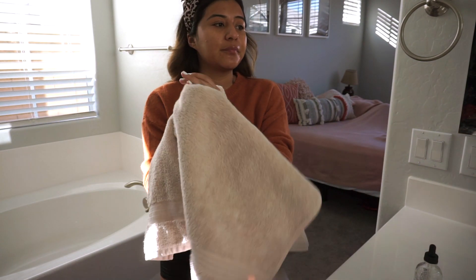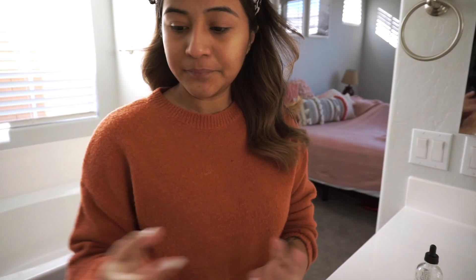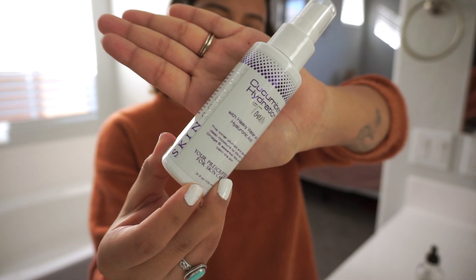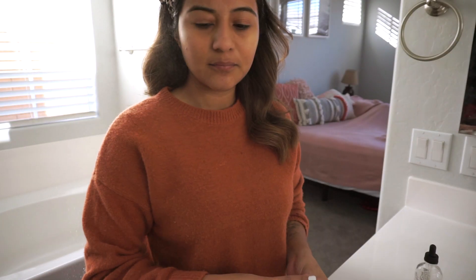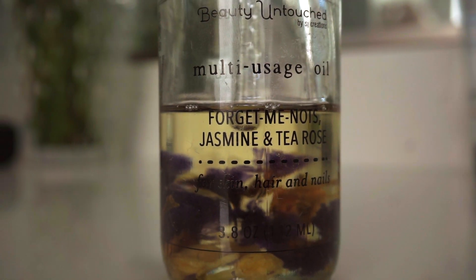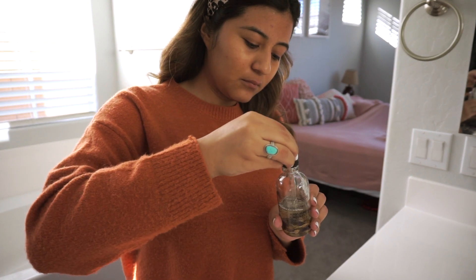Then I go ahead and pat my face dry. I used to just rub the towel on my face but patting is a lot better. Then I go in with this cucumber hydration toner — you can use any toner that you like. I like using this one that was recommended from my spa, to hydrate my face.